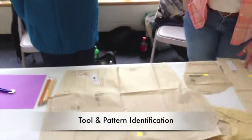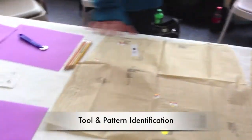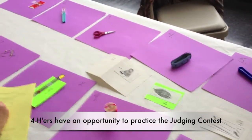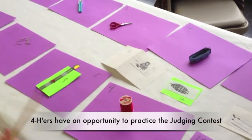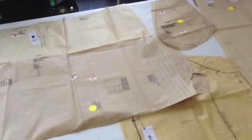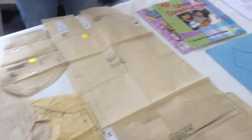They'll come to the Clothing and Textile Contest, and they'll also learn the tools and the pattern pieces and how to judge clothes. So a 4-H'er has to know what all these tools are called and what they're used for, as well as the different kinds and different parts of the patterns.